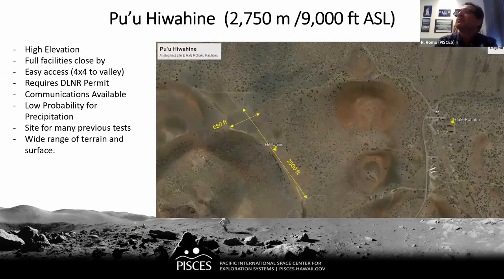Pu'uhaiwahine is a high-elevation site, about 9,000 feet above sea level, located close to Halepohaku — a facility that astronomers use on Mauna Kea when not at the summit telescope. Halepohaku provides full facilities for people staying there, available also for field testing visitors. The Hiwahina Valley is a flat valley with a granular sand surface, about 700 feet at the widest and 2,500 feet at the longest, surrounded by slopes of different gradients and compositions, ideal for various mobility testing types.